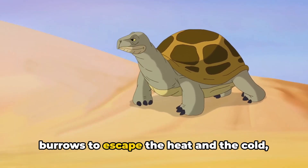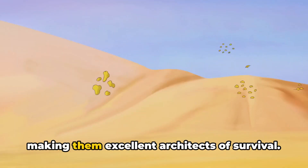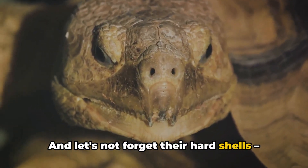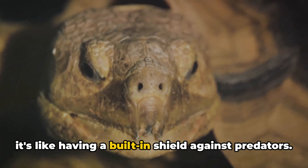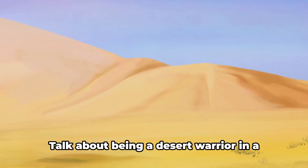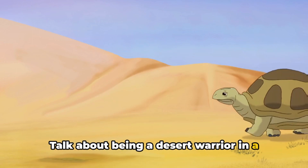They also dig burrows to escape the heat and the cold, making them excellent architects of survival. And let's not forget their hard shells — it's like having a built-in shield against predators. Slow and steady wins the race, right? Talk about being a desert warrior in a shell.